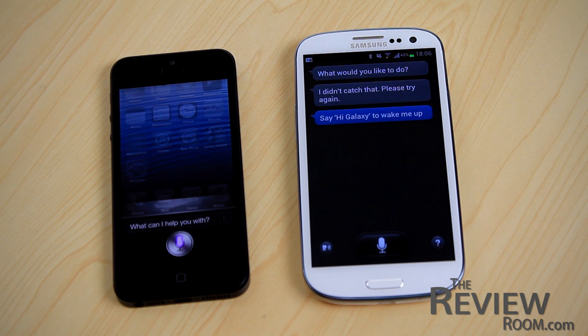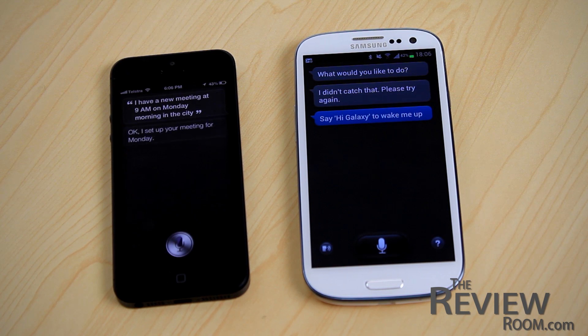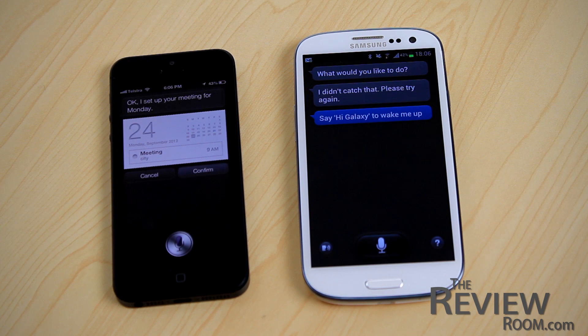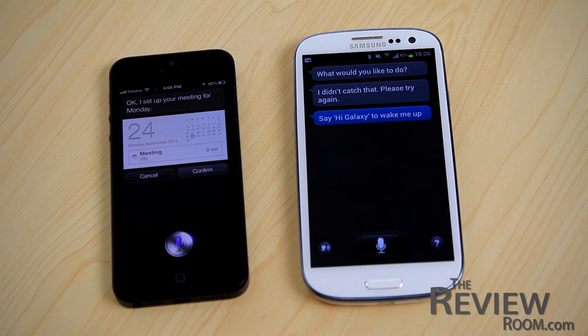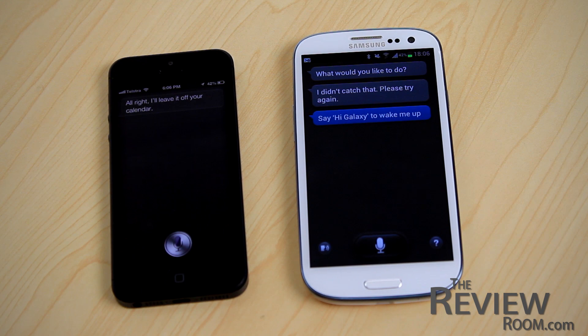I have a new meeting at 9am on Monday morning in the city. [Siri:] 'Okay, I set up your meeting for Monday. Are you ready for me to schedule it?' No. 'To continue, you can confirm, cancel, change the time or change the title.' Cancel. 'Alright, I'll leave it off your calendar.'